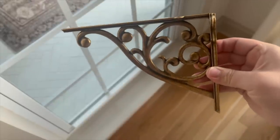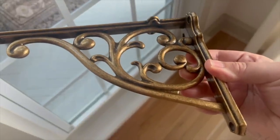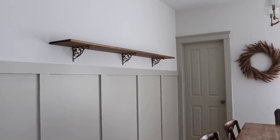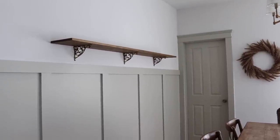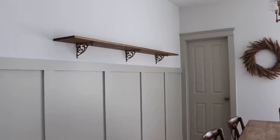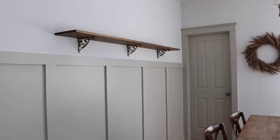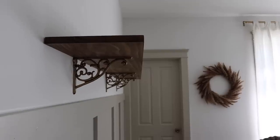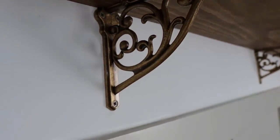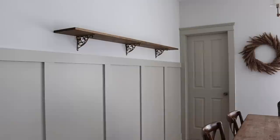I grabbed these corbels from Amazon and I love them. They are antique brass, beautiful, full of character, and look so great in this space with our brass fixtures that we already have. It is the next day and my shelf is finished — I could not be more excited. I think that it just adds the perfect vintage flair to this room. I am loving that I will have a space in here to decorate. I cannot wait to have a shelf and put all my beautiful kitchen things and seasonal decor up here. I love the corbels. I think they were just the perfect choice for this room.